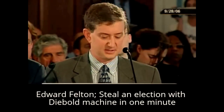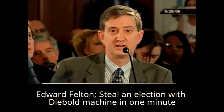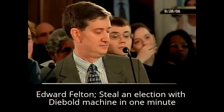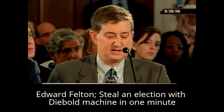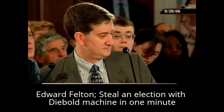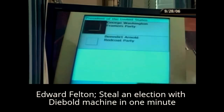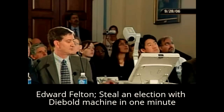I will now demonstrate this using a virus we constructed in our laboratory. We've set up here a simulated election for president between George Washington and Benedict Arnold. It's election day morning and we just opened the polls. No votes have been cast yet. I'll start by casting the first vote. When I checked in at the polling place at the front desk, the poll workers gave me this voter card, which I now insert into the machine. I press the start button and I choose to cast my vote for George Washington.